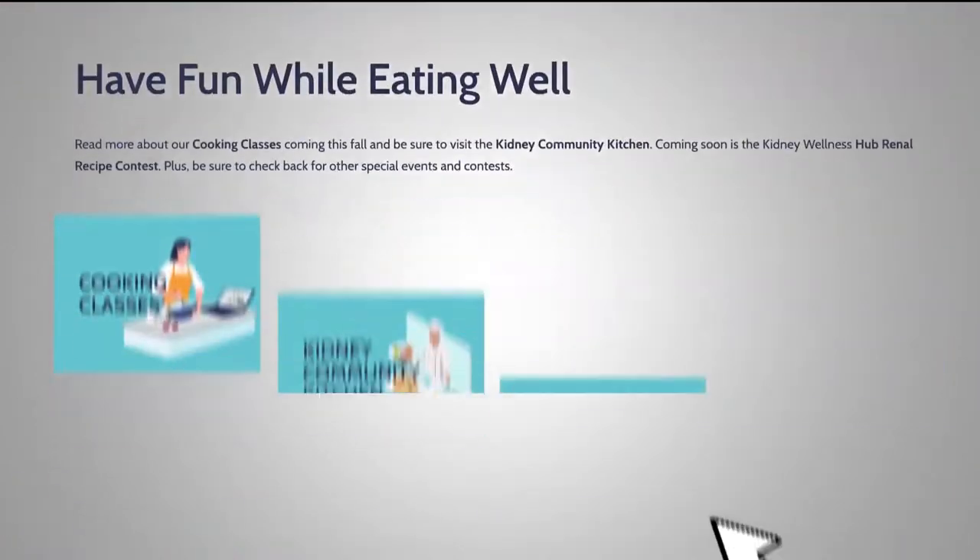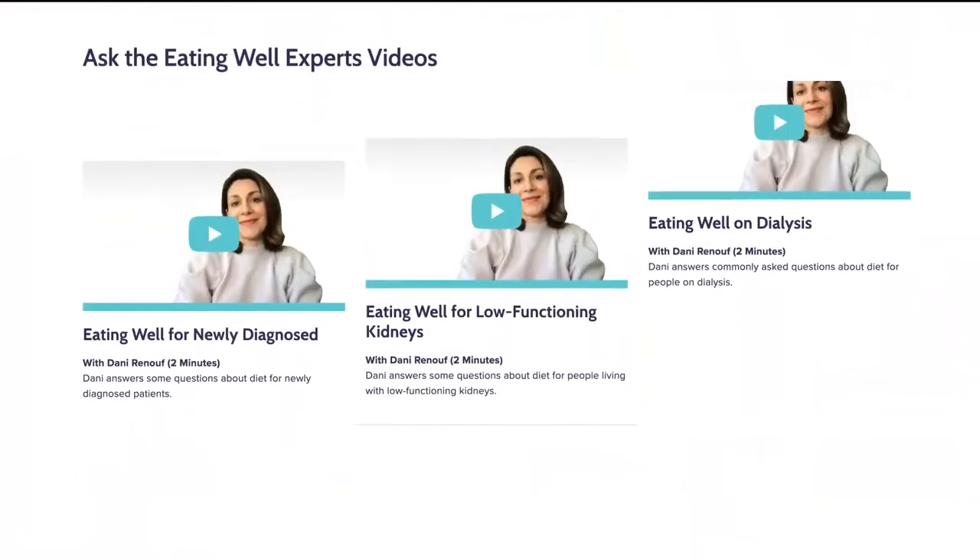Our Eating Well section is a great place to learn about kidney-friendly nutritional options wherever you are on your kidney journey. Food brings us together as family and community and is an integral part of all our culture.